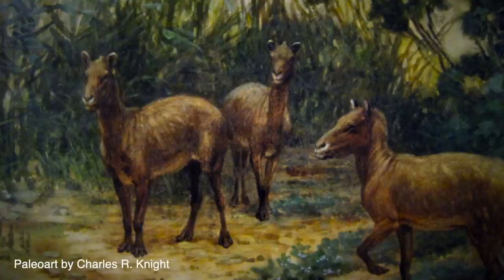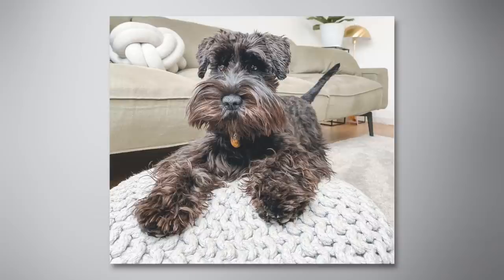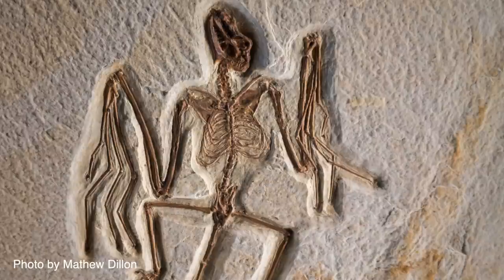Although not technically Equid themselves like they were once believed, Hieracotherium still have quite the evolutionary lineage, which is impressive considering just how tiny these species were. These proto-horses maxed out at 9 kilograms or 20 pounds, which is about the weight of a miniature schnauzer.